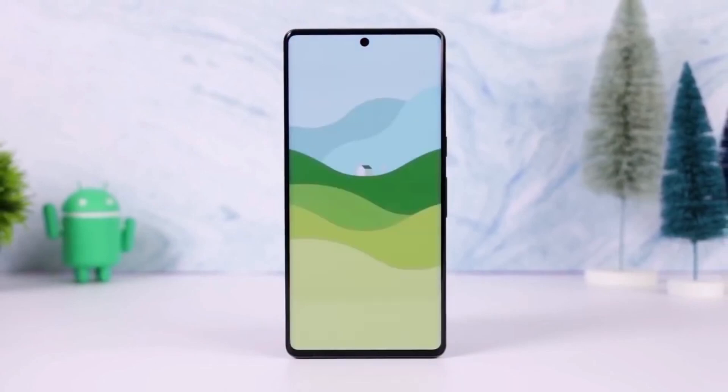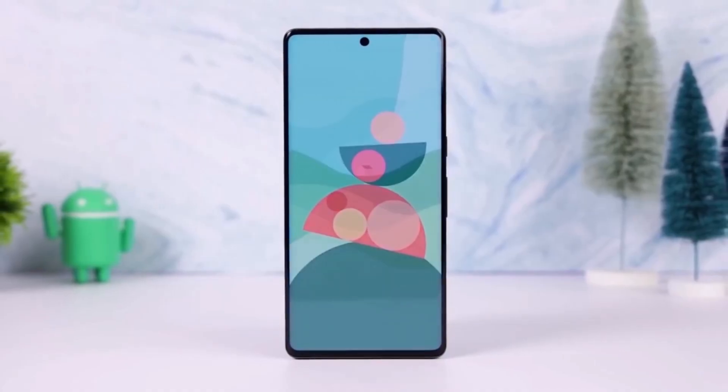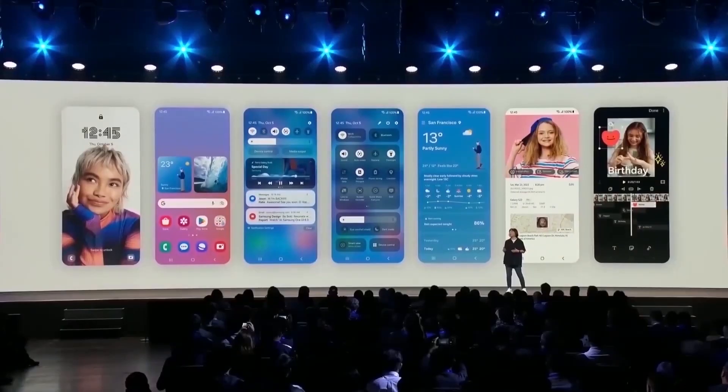So, what do you think? Are you excited for the smooth animations and refined design of One UI 7.0? Let us know in the comments below.